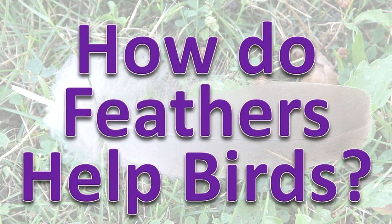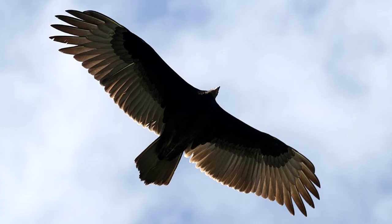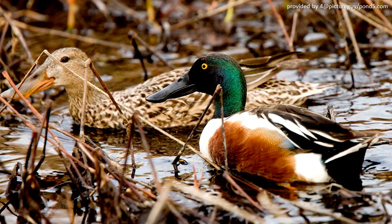Feathers perform a variety of functions such as flight, regulation of body temperature, protection of the body and skin, attraction of mates, waterproofing, and highlighting differences between species or between males and females of the same species.